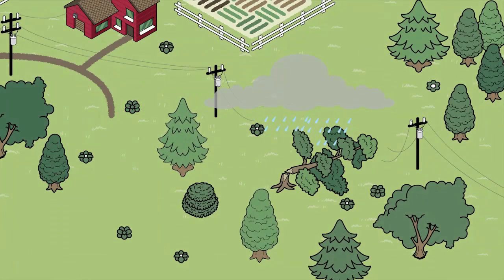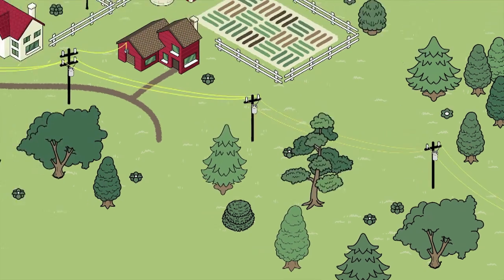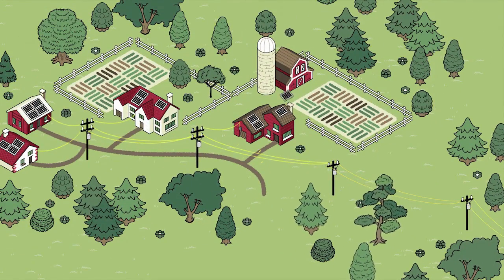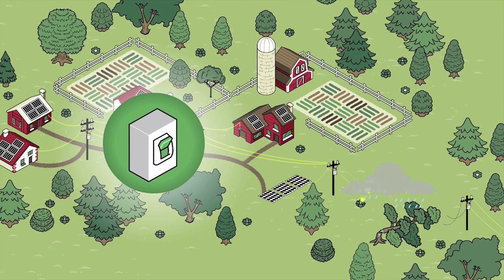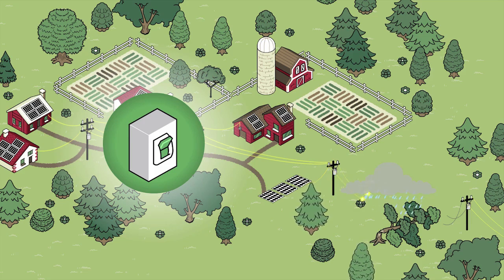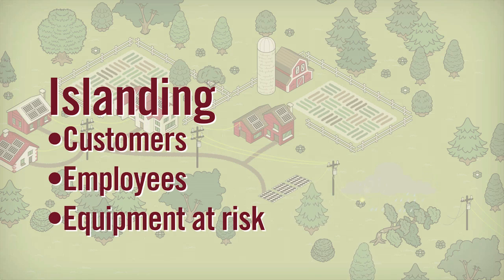That's what the system was designed to do. When there's a fault, the line needs to be dead. But when you attach a cluster of solar panels to that line, they too must be shut down when there's a fault on the line. If they are not shut down, electricity keeps flowing from the solar panels to all points between the panels and the tree on the line. This can create an unsafe condition called islanding, and it puts our customers, our employees, and the equipment drawing power from that line at risk.